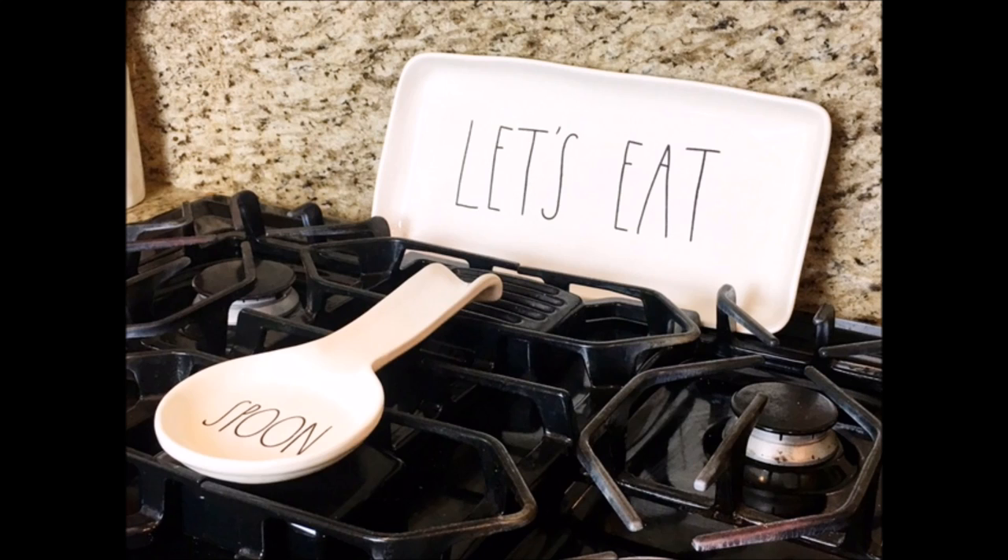Here on the back of my stove, I have the Let's Eat platter along with the spoon rest. Both I found at HomeGoods.